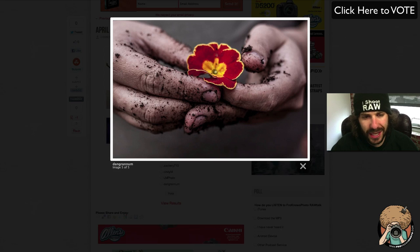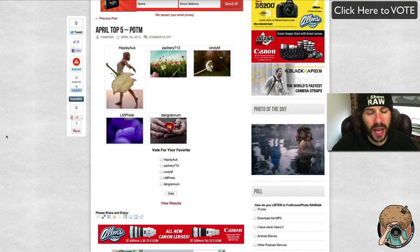And the fifth one is dangrenum with the dirty hands of soil and the nice flower. I love the mutedness of the skin but you can still see how dirty the fingernails are, and the flower is beautiful in color. And there you have it guys — those are your top five.